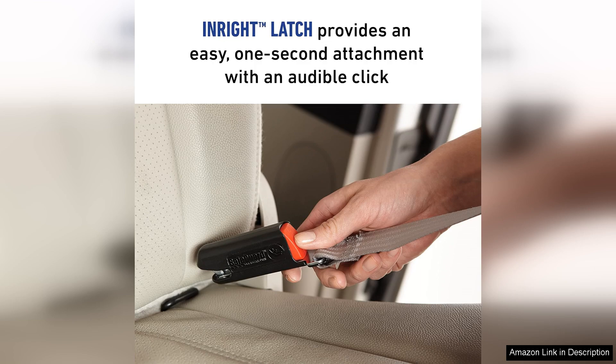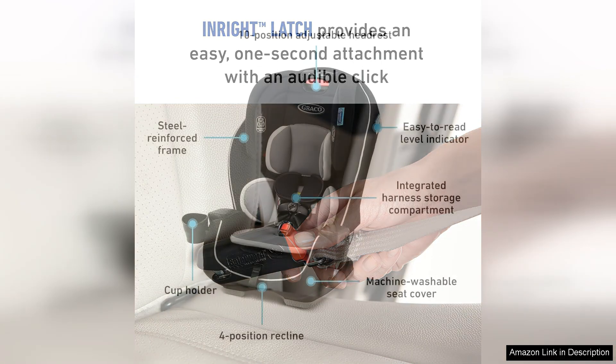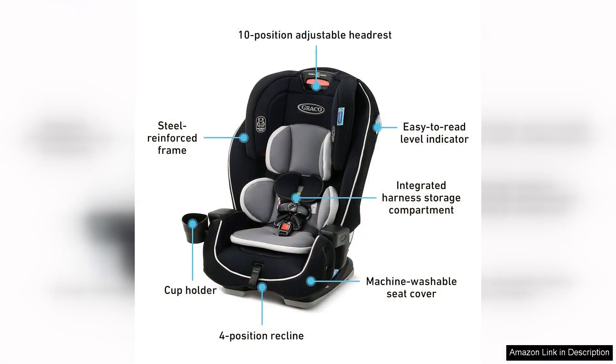In terms of comfort, the Graco Landmark features plush padding and a removable body support cushion to keep little ones cosy during long car rides. The seat cover is easy to remove and machine washable, making clean up a breeze.